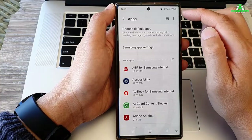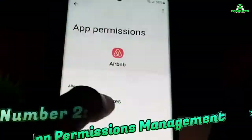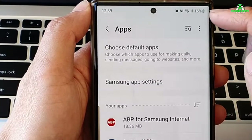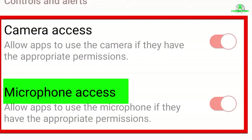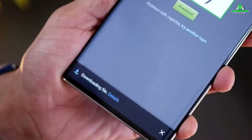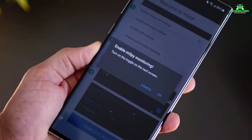Now let's move on to an often overlooked but critical feature — App Permissions Management. Number 2: Apps can be sneaky. They often ask for permissions that they don't need, like accessing your microphone, camera, or even your contacts. If you're not careful, you could end up giving apps the ability to spy on you or steal your personal information.